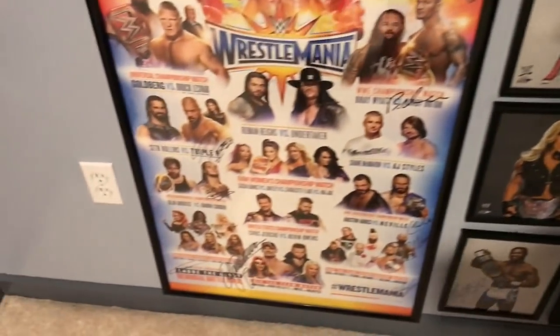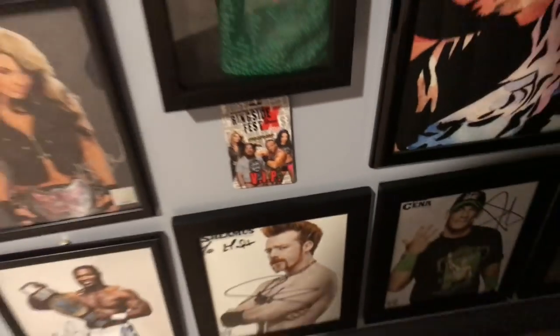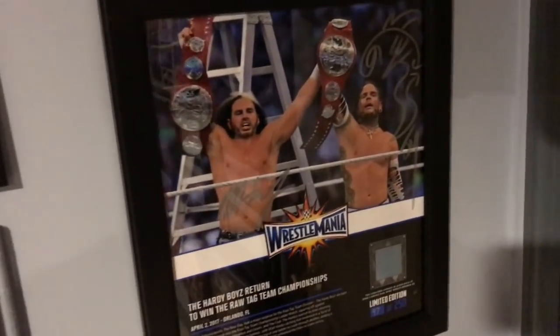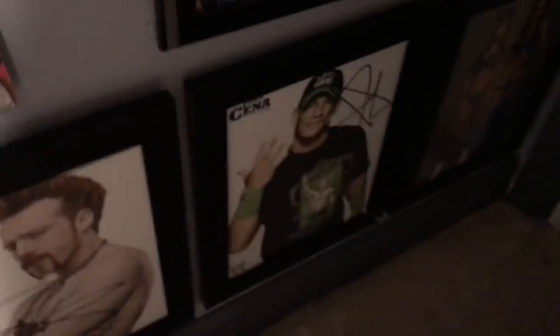Bo Dallas is right there, Sergeant Slaughter, and a couple more guys I'm forgetting. Moving on over, we have another AJ Lee signed picture, Santino Cobra signed by Santino, Kaityln signed picture, Shelton Benjamin signed picture, Sheamus signed picture, and just a little Ringside Fest pennant. Then moving back up we have WrestleMania 33 Hardy Boys Return signed by them when I met them at SummerSlam this year — really awesome that I kind of completed it all in one year. Matt Hardy and Jeff Hardy signed. John Cena signed picture and the Bella Twins signed picture.